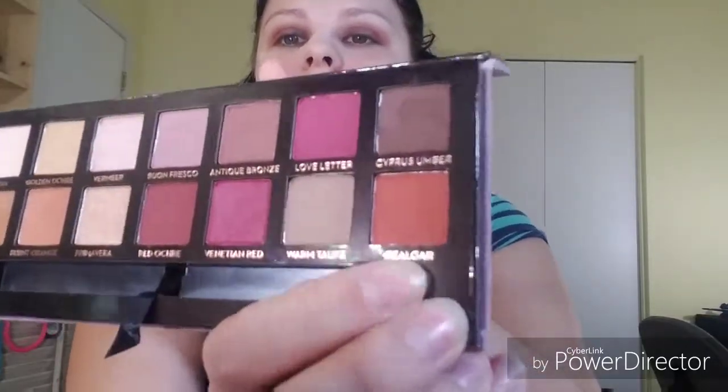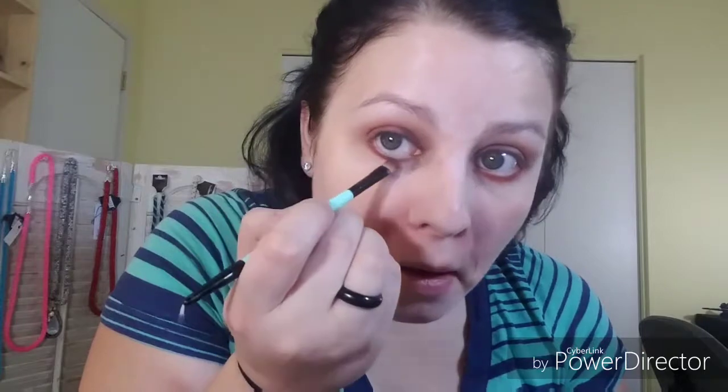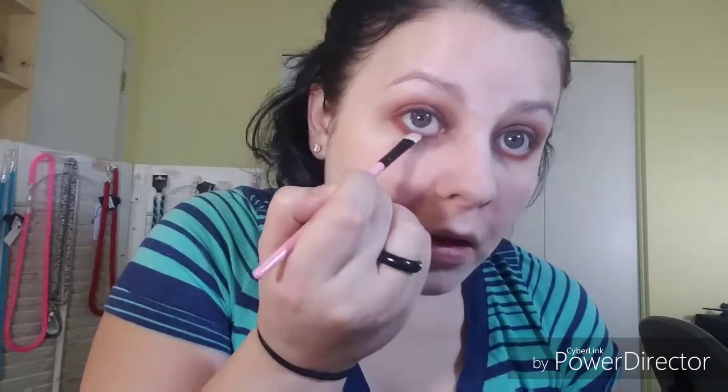I just want to wipe the fallout off. Now I'm going to take that orange — Realgar — and run that along my lower lash line. Then I'm going to take an empty brush and kind of diffuse it a little bit. Now my eyeshadow's done. I seriously wish it was fall right now because I feel like this would completely work for fall.